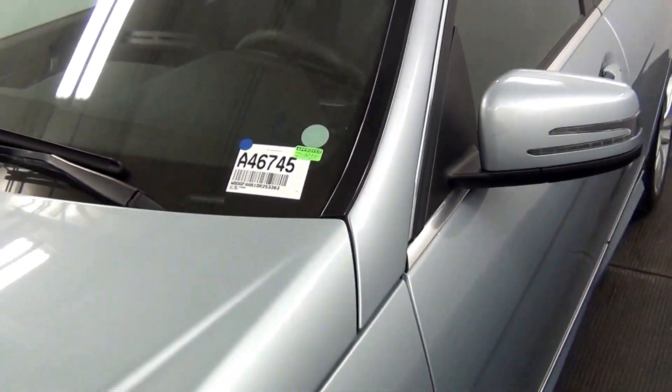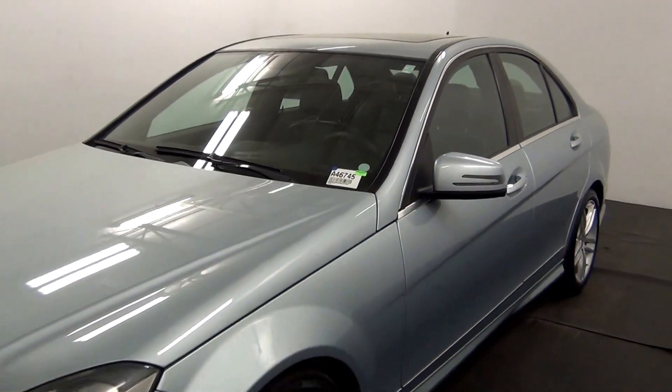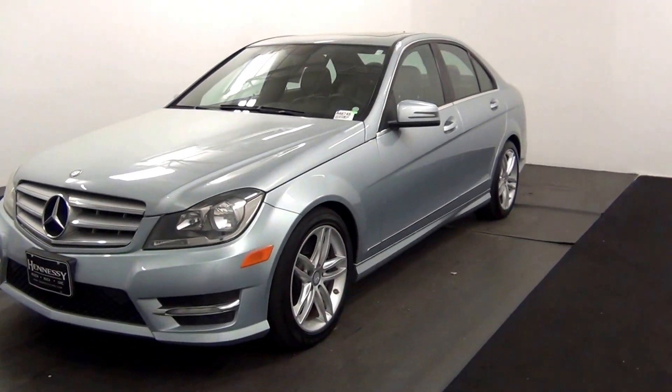Welcome. Today we're going to do a walk around a 2013 Mercedes Benz C300, stock number 846745.